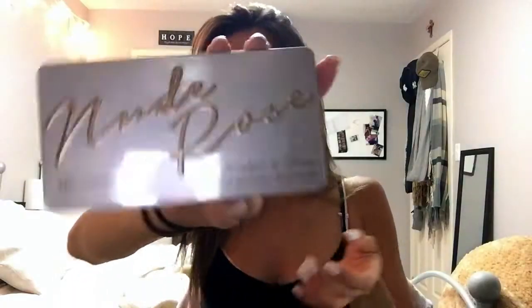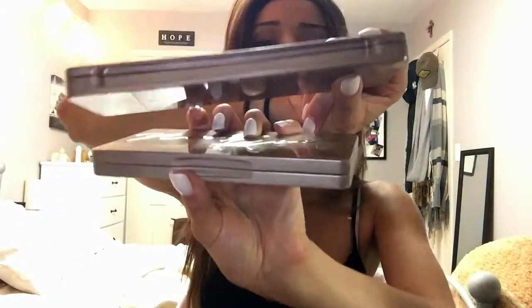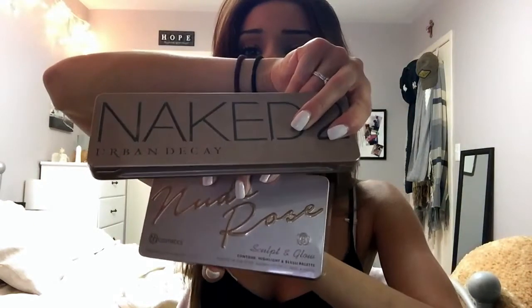The Nude Rose Sculpt and Glow Contour, Highlight, and Blush Palette — I forgot everything I ordered, I waited so long, but it's like Christmas. It looks kind of like the Naked palettes. They are pretty similar — to me they are, so just agree so I feel better. They are very pigmented, which is great — that is perfect. I am so excited for this one and they are kind of shimmery too, which is fine. I think this is my favorite so far — Sculpt and Glow — I really like this one.